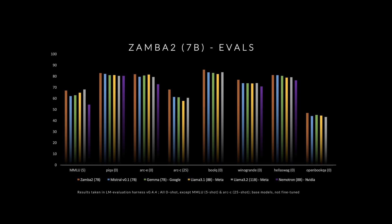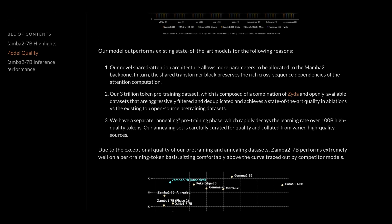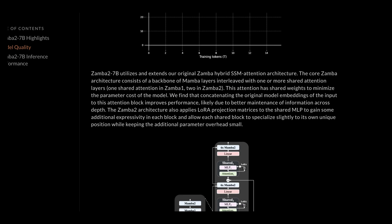Any improvements in performance, specifically efficiency, are great. But evals are pretty bad at showing that — they're a good general look, but don't capture niche or architectural capabilities well. They also highlight quite a bit of token pre-training, which is a popular technique to improve performance, along with a separate annealing pre-training phase that rapidly reduces the learning rate over 100 billion high-quality tokens. They're clearly going for quality, and pre-training is something I think will stay for quite some time. They give us a visual representation of the Zamba hybrid SSM attention architecture.